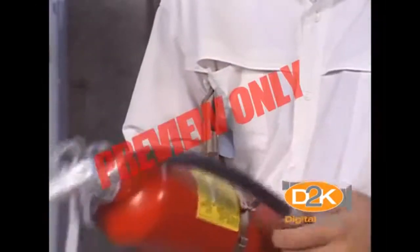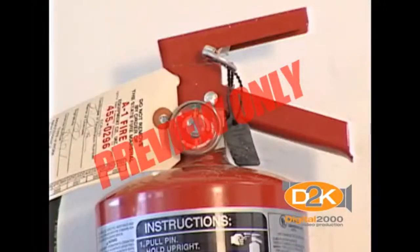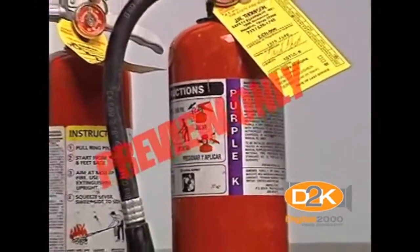Once a year, fire extinguishers must be inspected and serviced by an authorized service company. During your monthly inspections, check those service tags to make sure the tag is on the extinguisher and is current.